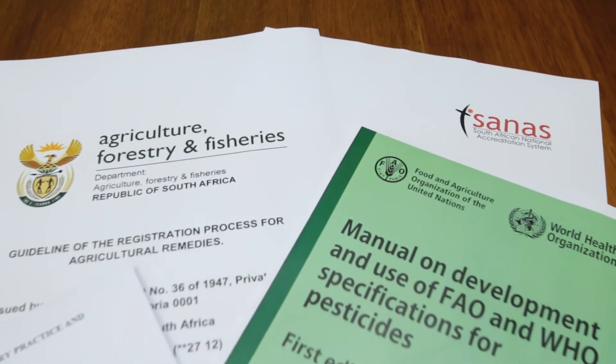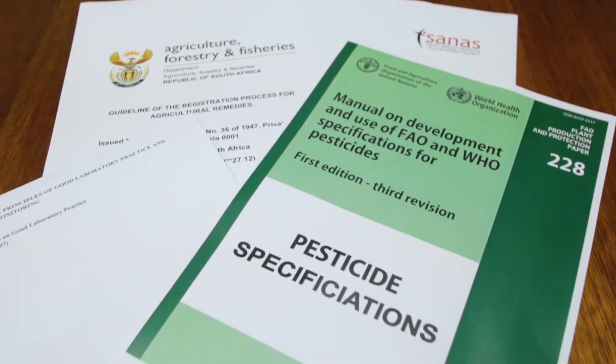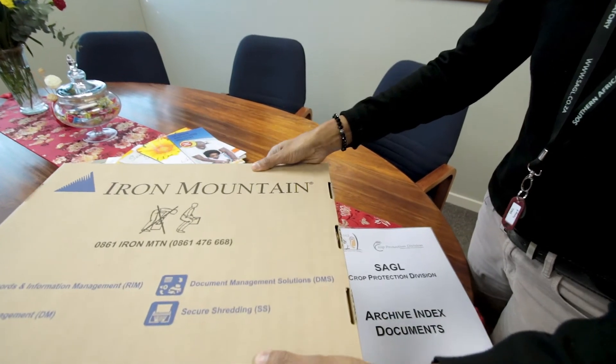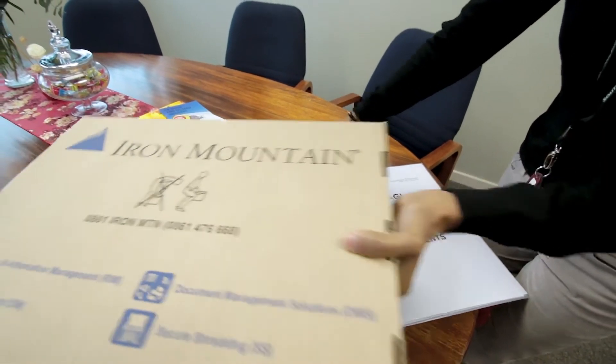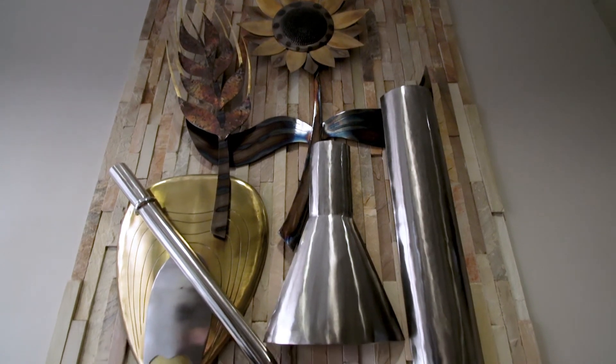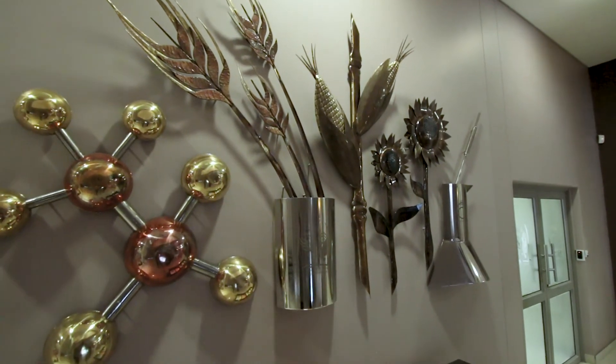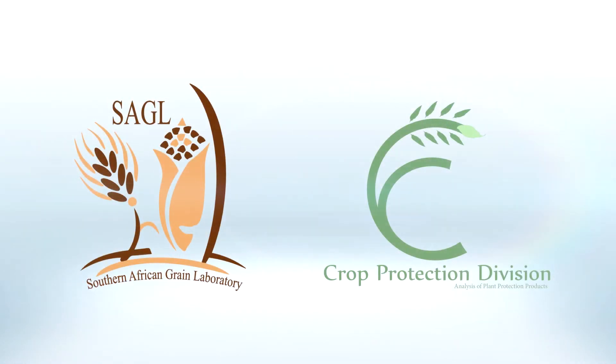We assist our sponsors with accurate reporting according to regulations and international specifications. As required by OECD GLP, all our raw data, documents and records are kept in a GLP compliant archiving facility for a period of 15 years. Test items are kept in the archiving facility within the Crop Protection Division for a period of 3 years. The wide spectrum of services the Crop Quality and Crop Protection Division of the SAGL offers confirms the laboratory's strategic intent of being recognised as the market leader in grain and oilseed analysis and other related services in Southern Africa.